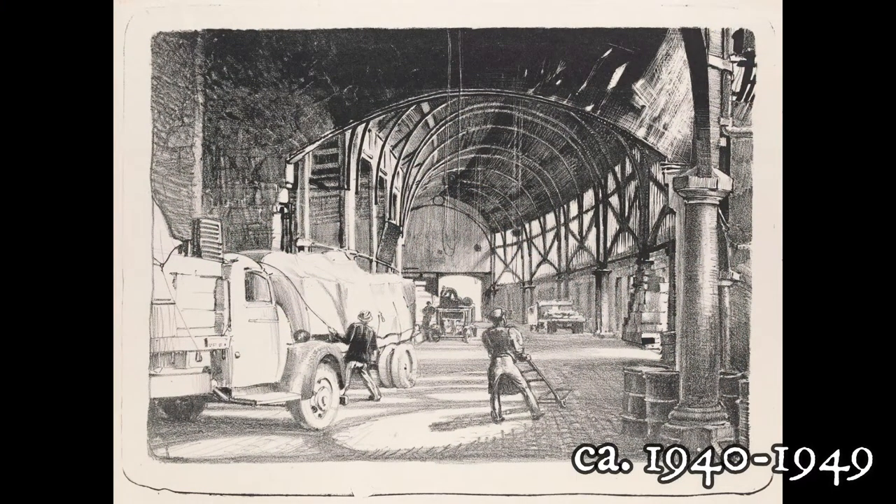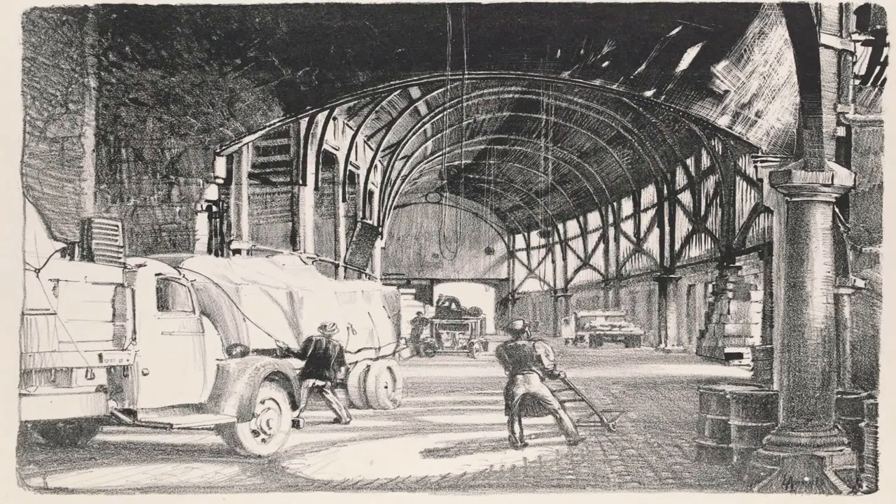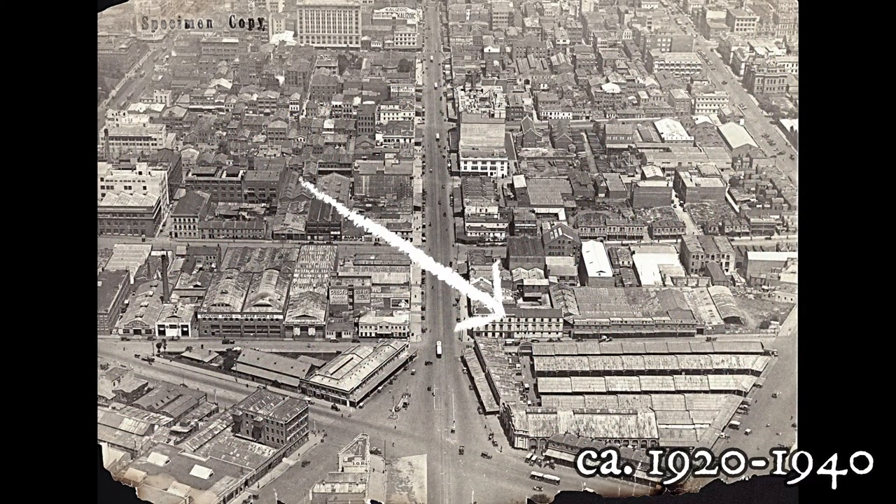Porters unloading trucks at the fresh fish market. Looking south along Elizabeth Street, Melbourne, with Victoria market in the bottom right-hand corner.